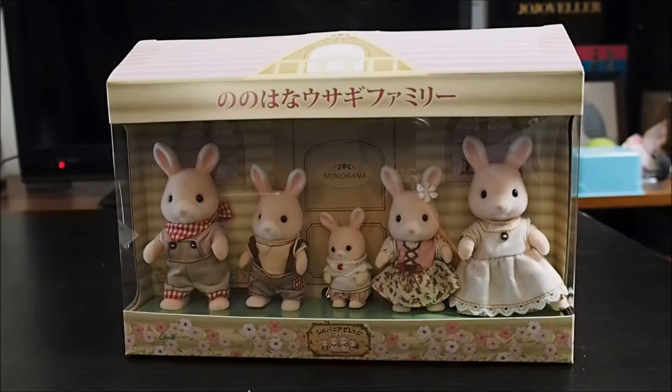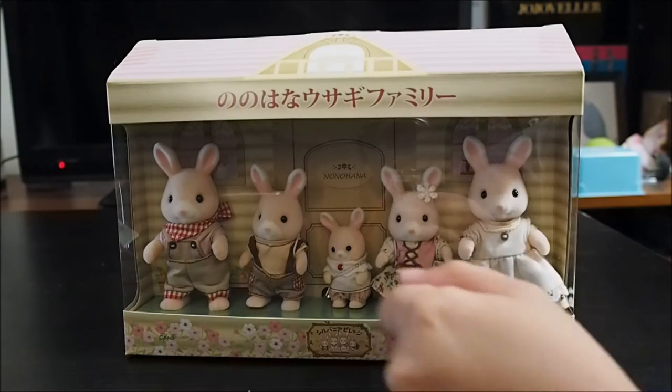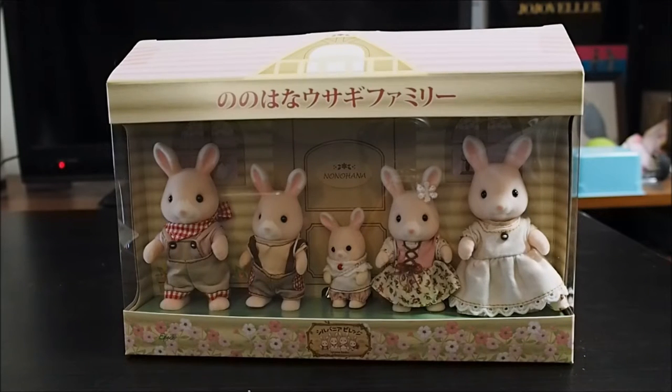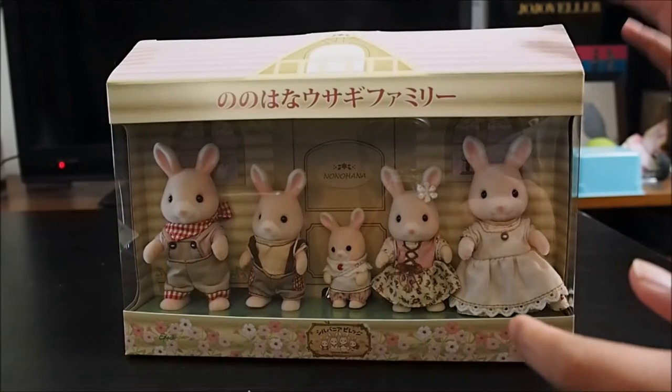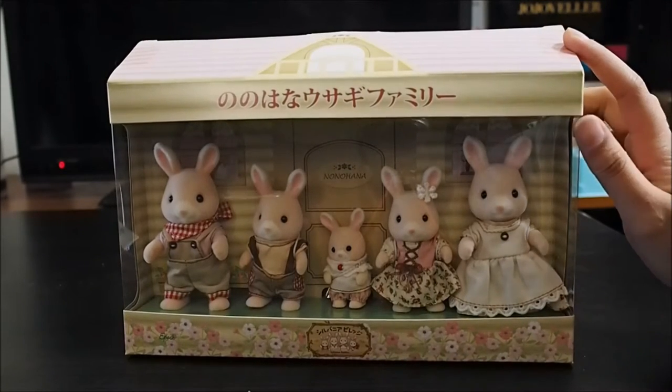Hi guys, it's Jonah here. Today we are unboxing the Nonohana Family, also known as the Wildflower Family. They are obtainable in a theme park called Greenpa in Shizuoka, Japan. It's the only place where you can get them, but of course there are resellers online who sell them for a marked-up price.